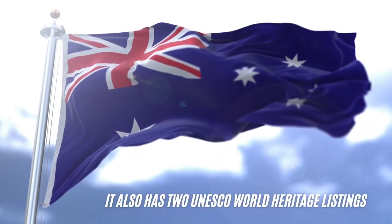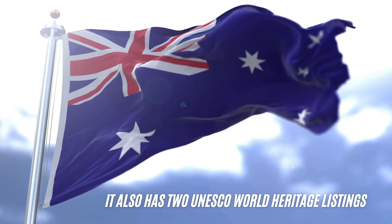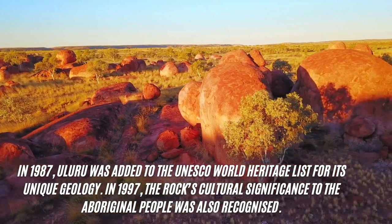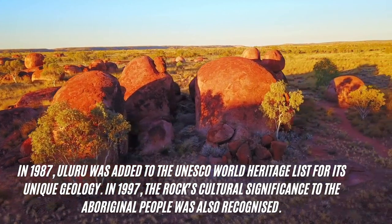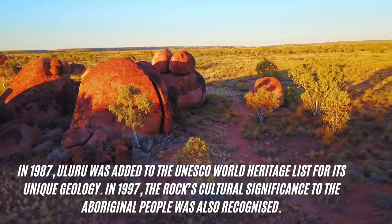Uluru is also listed under two categories on the world heritage listings. In 1987 it was added to the world heritage list for its unique geology, and in 1997 the rock's cultural significance to the Aboriginal people was also recognised.